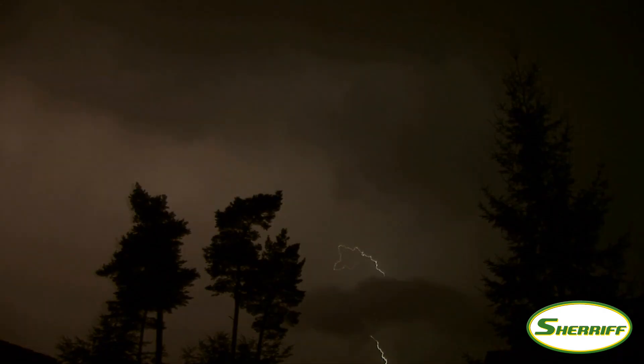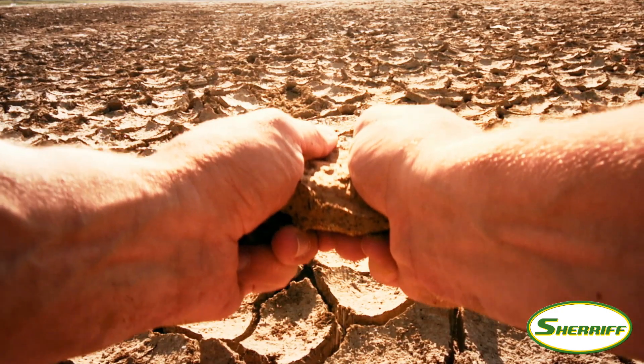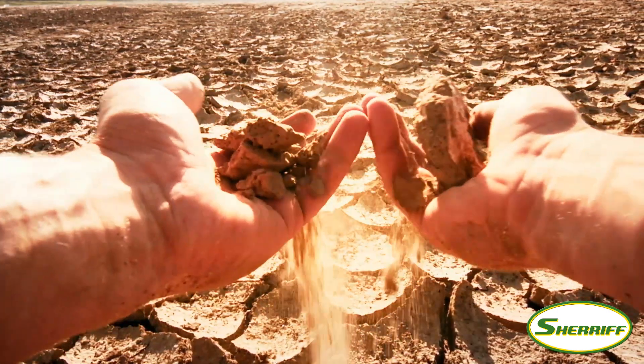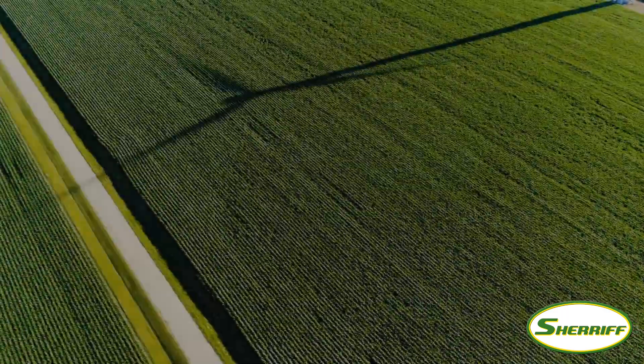Weather conditions are becoming more extreme. Operating windows are becoming shorter, and our precious resource — the soil — is at risk. Soil protection is more important than ever before.